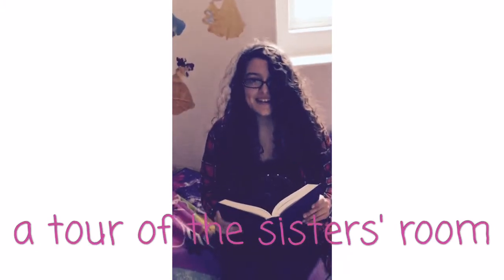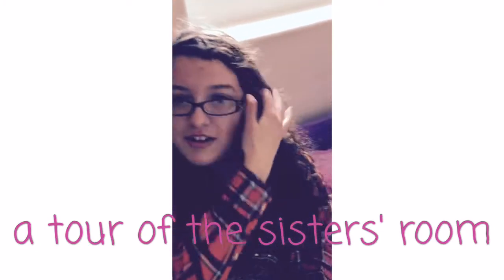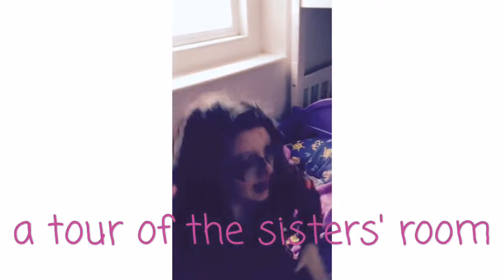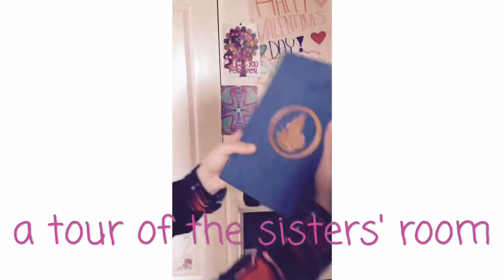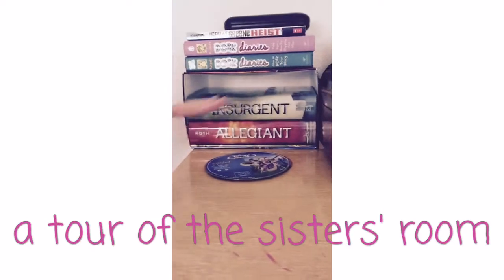Why hello, YouTube. I didn't see you there. I am Savannah. Join us on our journey to our room. You see here, this is the Divergent book — part of Dakota's bookshelf.